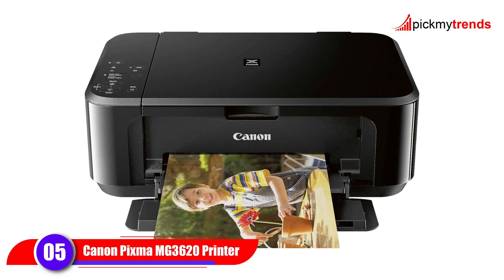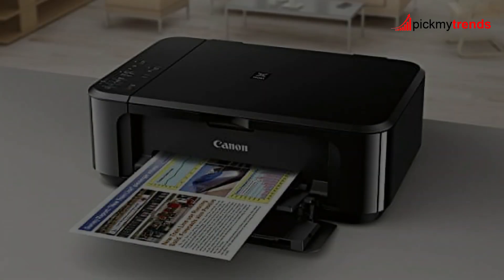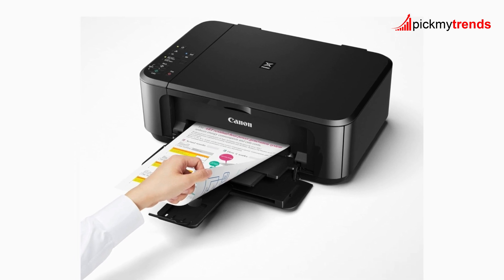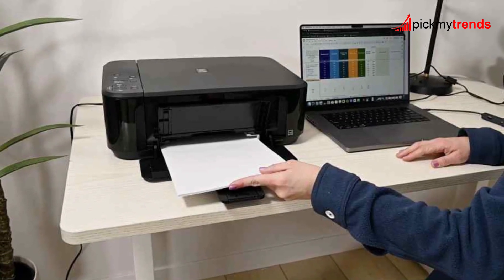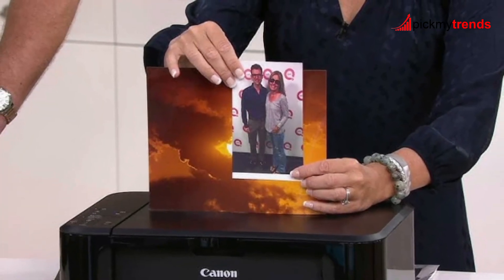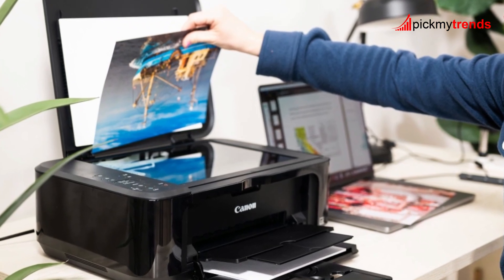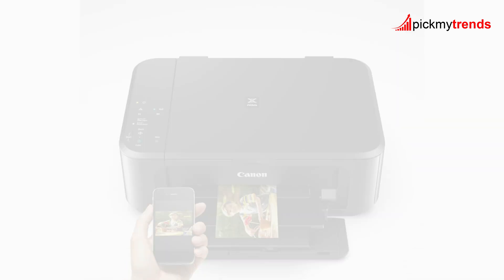Last but not least, the Canon PIXMA MG3620, a reliable and affordable all-in-one printer. This model is perfect for those who need a straightforward printer that gets the job done without any fuss. With print speeds of up to 9.9 pages per minute in black and white and 5.7 pages per minute in color, the MG3620 is ideal for everyday tasks. Its compact and space-saving design means it won't take up much room in your home office. This printer offers wireless 3-in-1 functionality, allowing you to print, copy, and scan with ease, and you can print directly from your mobile devices.